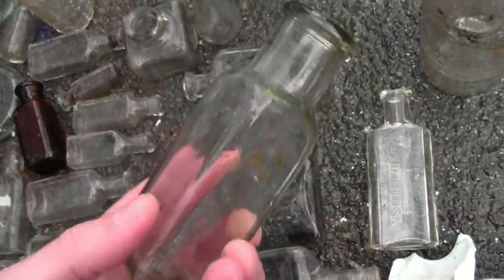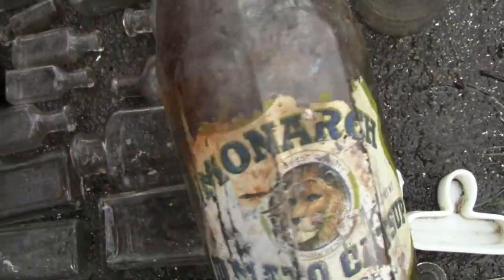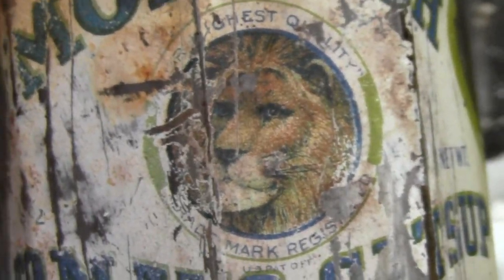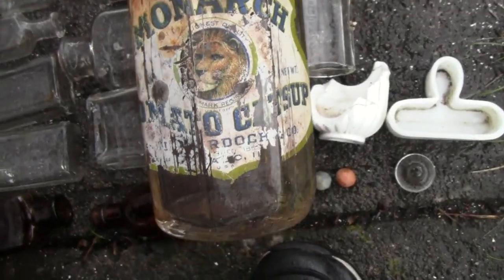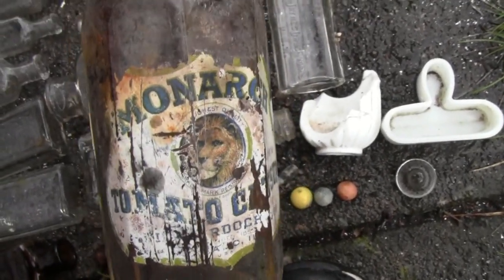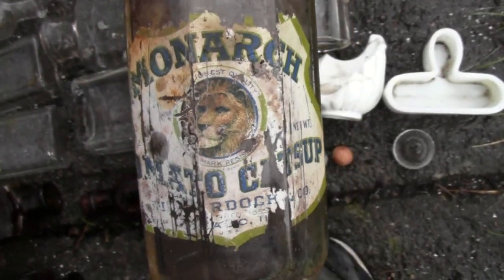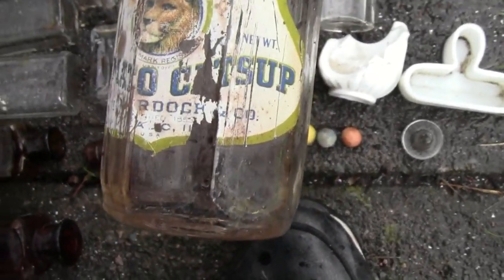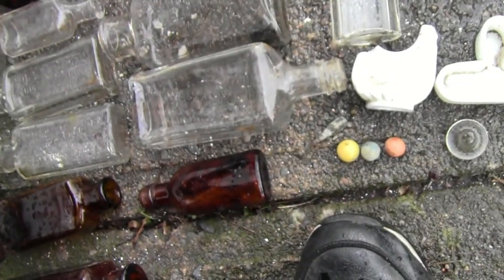Here's just another blank condiment bottle. But guys, check this out — Monarch tomato ketchup. Look at that, it has almost a complete label on it. Obviously it's self-explanatory, it's a ketchup bottle. The cool thing is that they still make this brand today. It says established in 1855 — that's really cool.